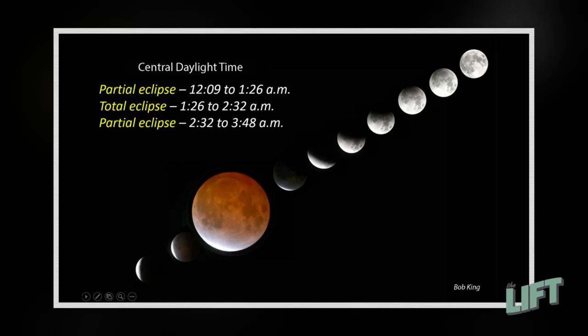The eclipse begins — the partial phase, when it ducks into the darker inner shadow — at 12:09 a.m. The Moon slips fully into the shadow at about 1:26 a.m. and moves through the shadow for about an hour. From 1:30 to 2:30, totally eclipsed — you have an hour window of seeing it in total.